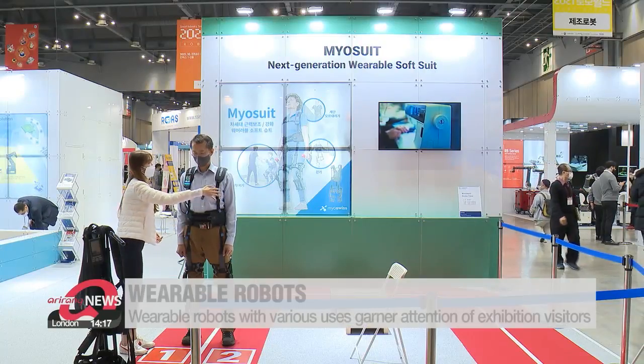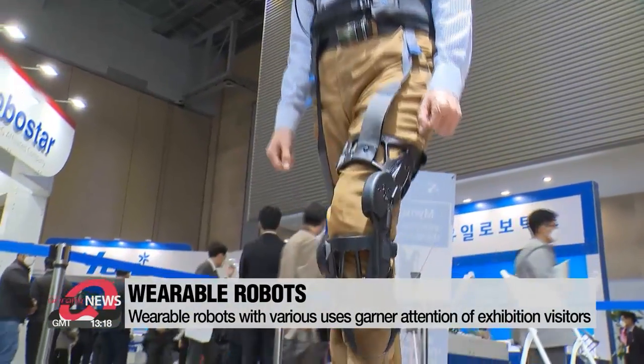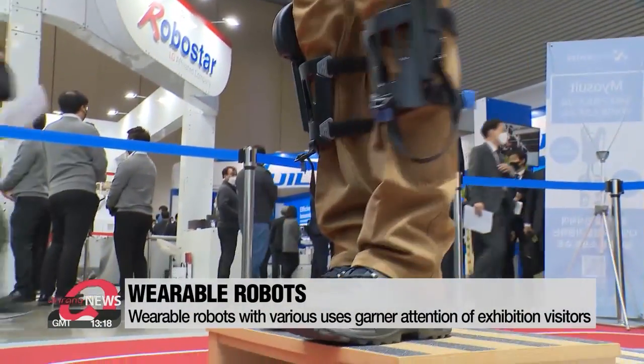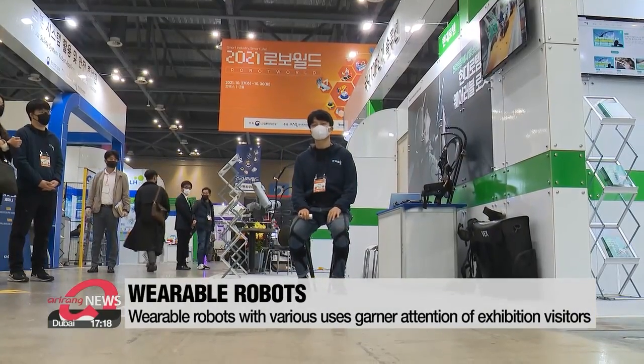"Wearable robots is another hit item that you won't want to miss. Some are for daily use, like for the elderly and those who are undergoing rehabilitation. Others are for hazardous industrial environments, like this one."